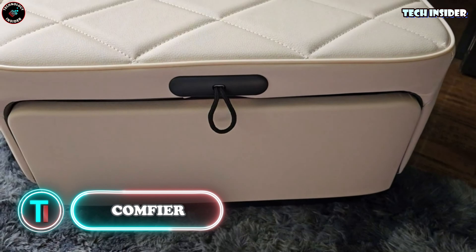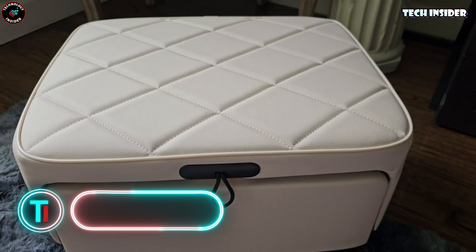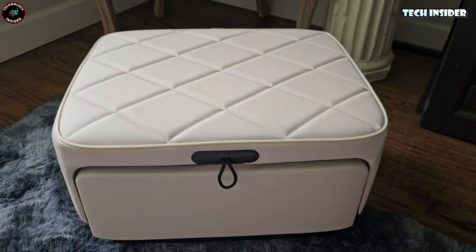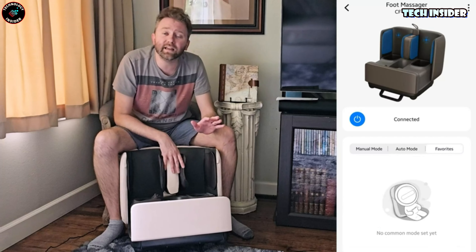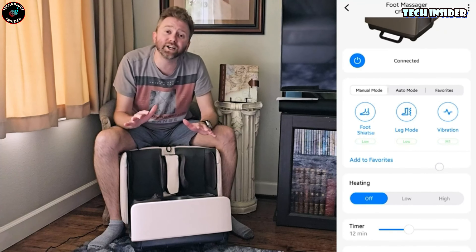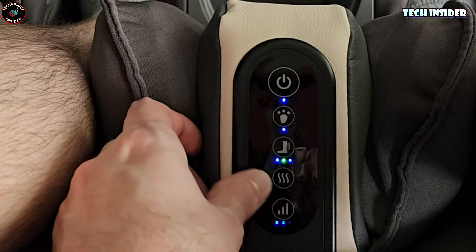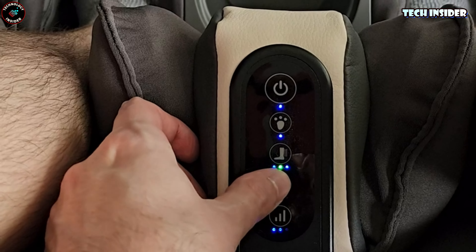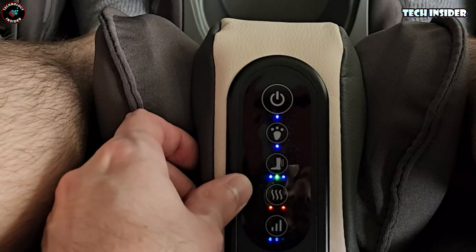Comfier. Imagine a foot massage system hidden within an ottoman — that's exactly what the brilliant minds at Comfier have done. And they didn't stop there: they added heating, too. With all these luxurious features, the price of $180 is a steal. This ottoman is designed to pamper feet up to size EU45, offering two massage modes and three intensity levels.